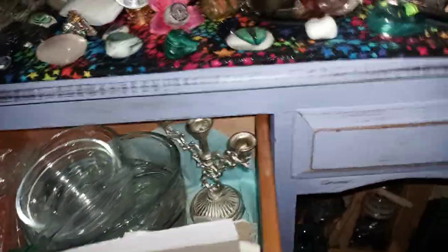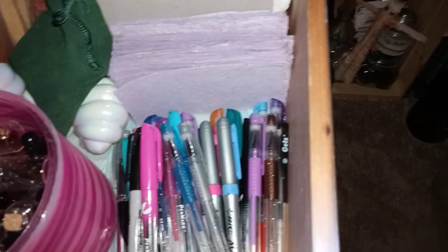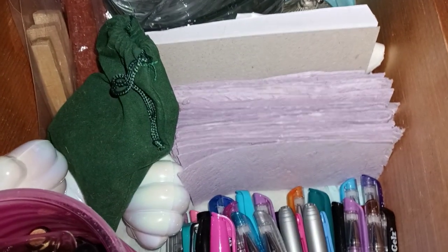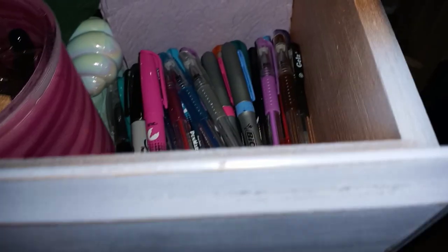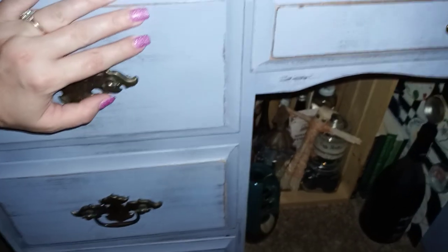On this side I have a more random drawer: dishes I use in spell work, extra palo santo, dragon's blood, siège paper, pens, little spell bottles — some tiny tiny ones — some little shelves, bottles, and bags. I also have coffee filters that I actually use for spell work to make little sachets.